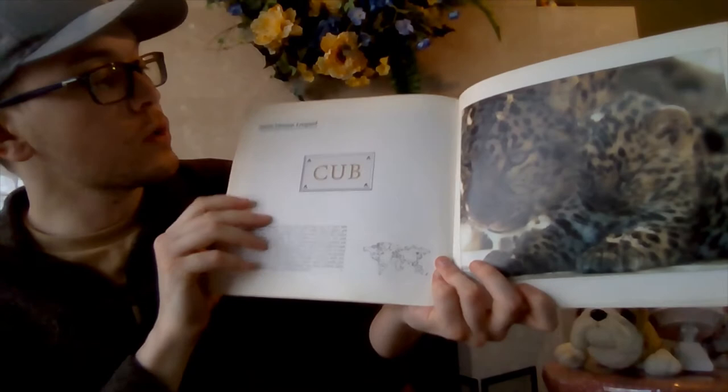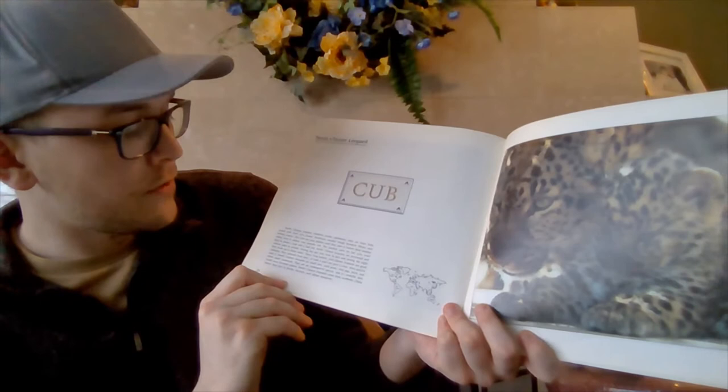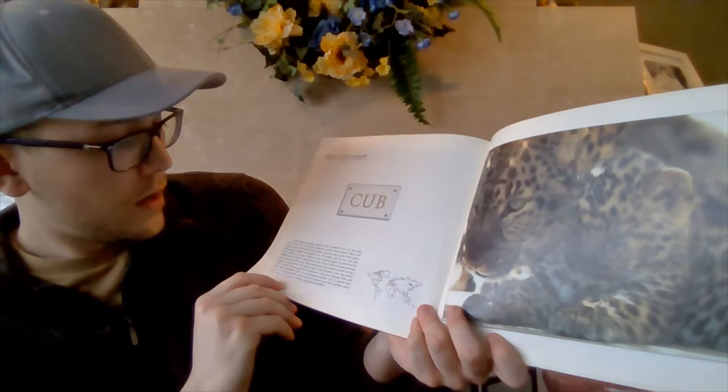Just like baby bears are called cubs, here's a cat that has a cub instead of a kitten for a baby. That's right — North Chinese leopard babies are called cubs instead of kittens. North Chinese leopard cubs are born fully furred with their eyes closed. Newborns usually weigh between 15 and 20 ounces. The cubs are kept hidden until they start to follow their mother when they're almost two months old. The mother cares for her cubs until they're about a year and a half old.